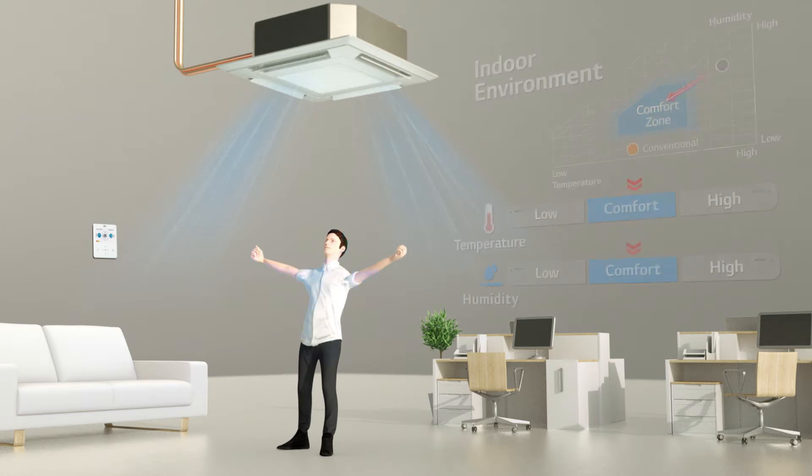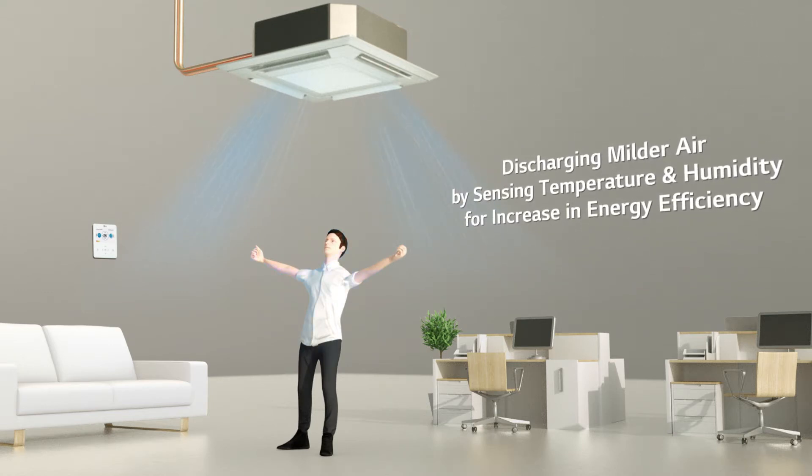In addition, through the discharge of milder air by sensing temperature and humidity, energy efficiency is increased.